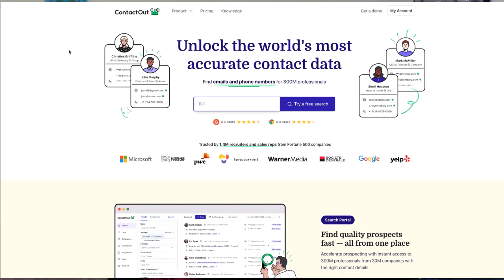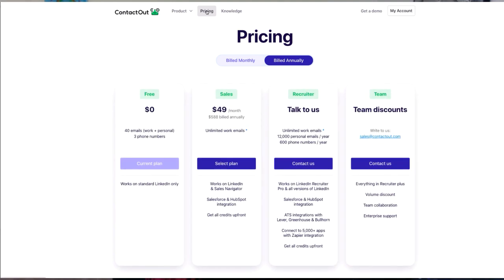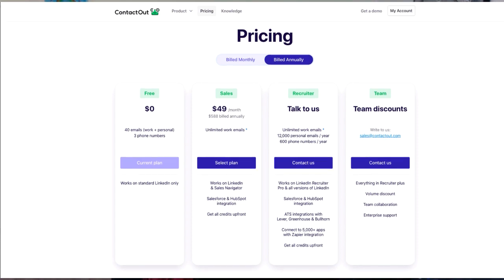And that's a little bit about ContactOut — the email finder and contact verification tool. From its impressive email search capabilities to its seamless Chrome extension and user-friendly interface, this app has certainly impressed me. So if you're tired of wasting time searching for email addresses and want to supercharge your networking efforts, I highly recommend giving ContactOut a try. You can find the link in the description below.